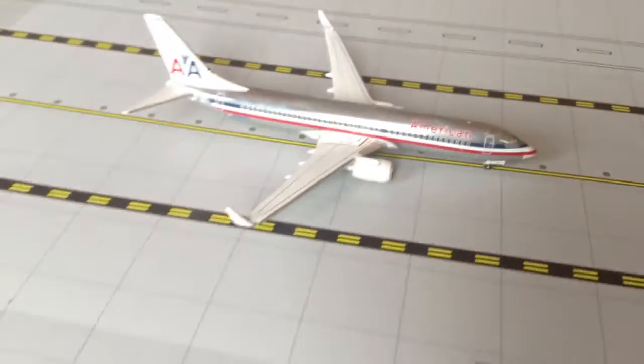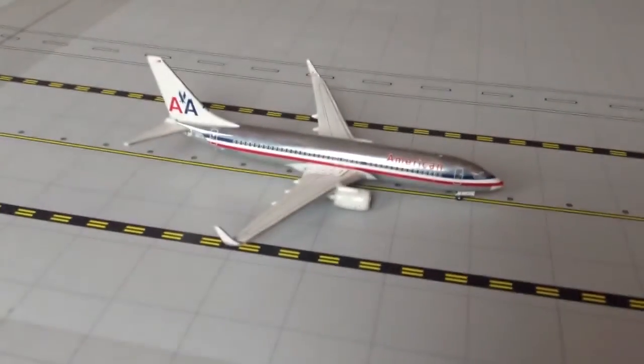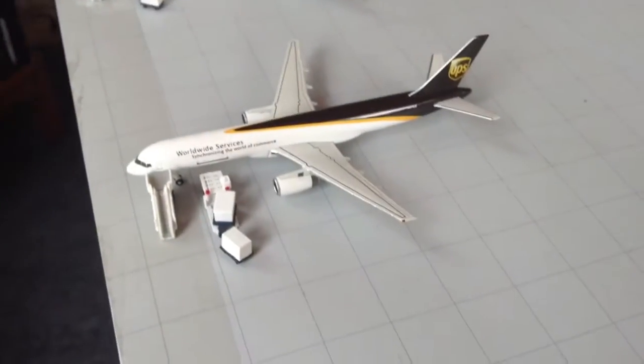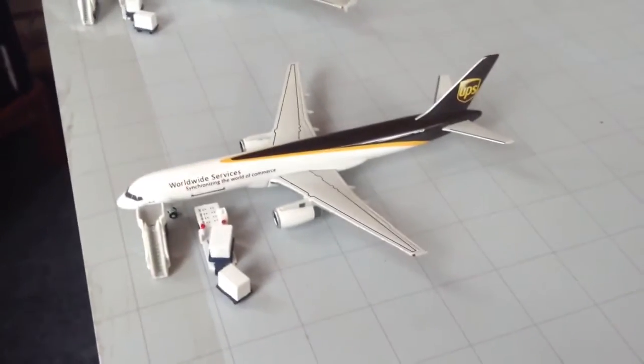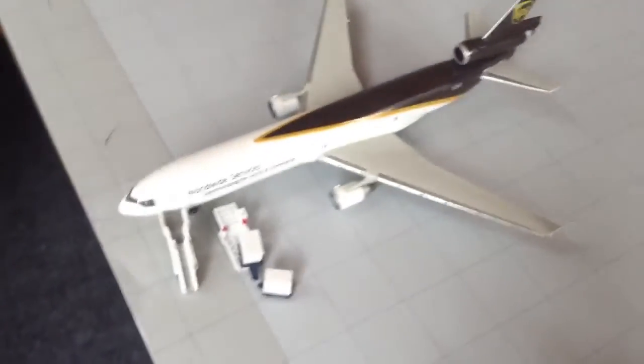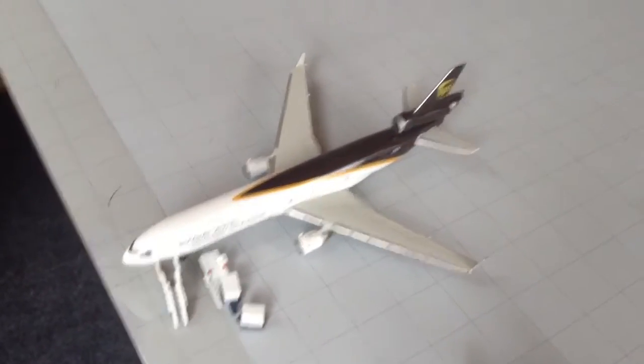American Airlines 737-800 just arrived from Miami. Here we have a UPS 757-200 heading out to Atlanta, and a UPS MD-11 heading out to Paris Charles de Gaulle.